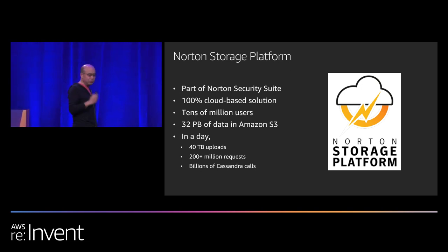What is Norton's Storage Platform? It's the backend system to Norton Security. If you have Norton Security Premium or Norton 360 today, you get a certain amount of backup for free. It's a 100% cloud-based solution. The backup files are stored in Amazon S3, and the metadata was stored in a very large Cassandra cluster. Today we have 32 petabytes of data in S3, growing at about 14 petabytes a year, with tens of millions of users.